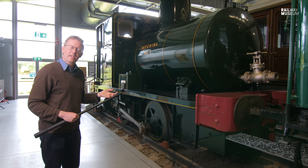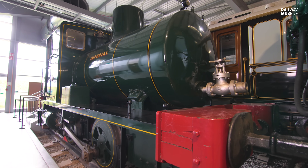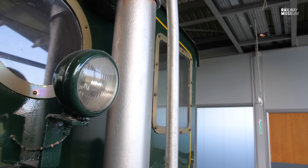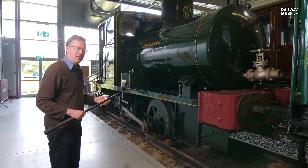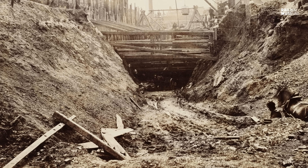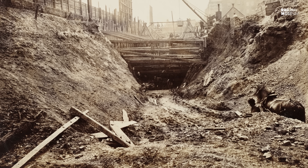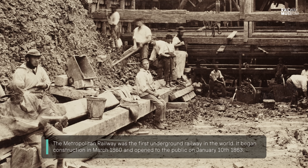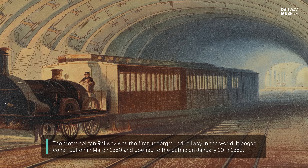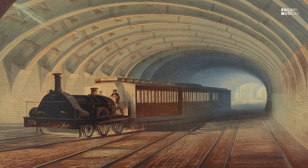Imperial No. 1 is a fireless steam locomotive. It was made in 1956, right as diesel and electric locomotives were coming into mainstay in shunting yards all across the country. The concept of a fireless engine has been around since the 19th century, and the first challenge to the traditional coal, coke or wood-burning steam locomotive came with the creation of the Metropolitan Railway, which became the Underground.